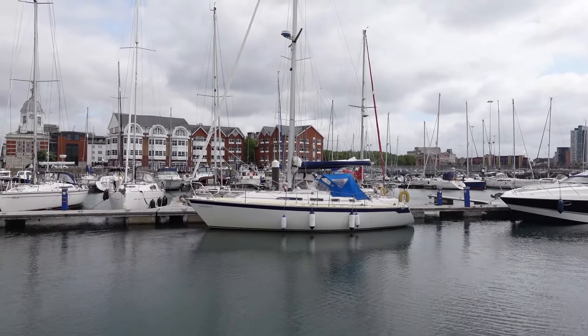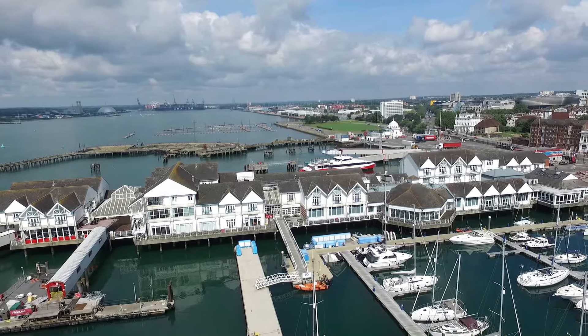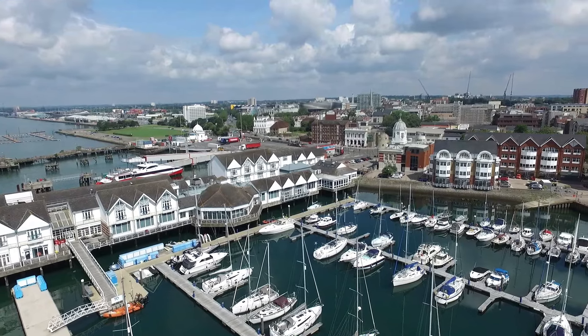There's Zephyr 4 looking nice and trim and we're in Southampton Town Quay marina. Quite small, very very nice. We've had a lovely time here. The staff have been great.